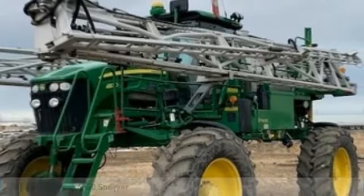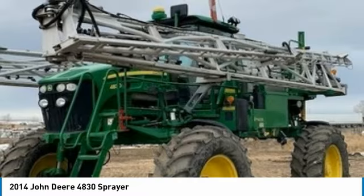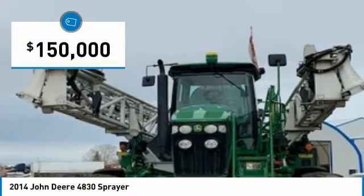2014 John Deere 4830 sprayer for sale in Three Hills, Alberta, Canada T0M2A0. Get ready to maximize your efforts in the field with this 2014 John Deere 4830 sprayer.